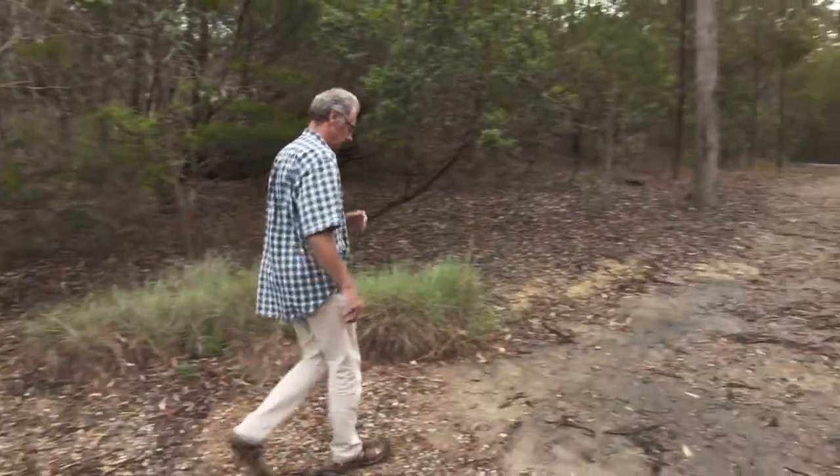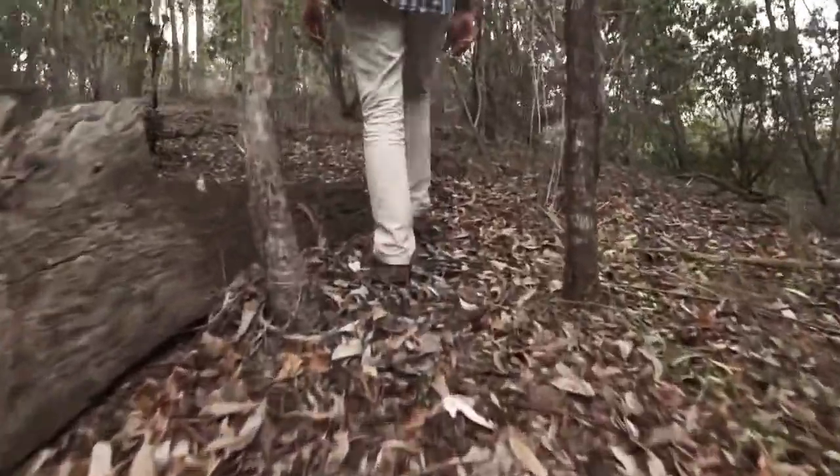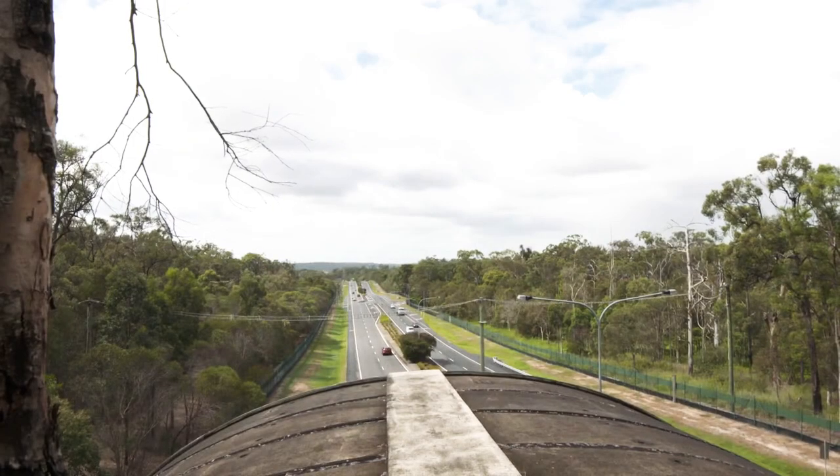On this side of the road, the southern side of Compton Road, is a very important, nationally significant forest called Karawatha Forest, full of all sorts of animals, including a large number of endangered species. And on the other side of the road is an area called Curabee Bushland.